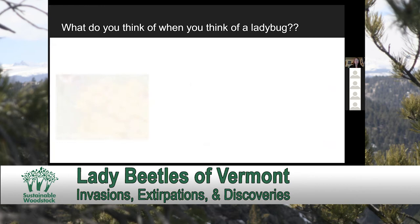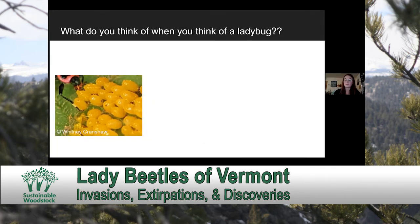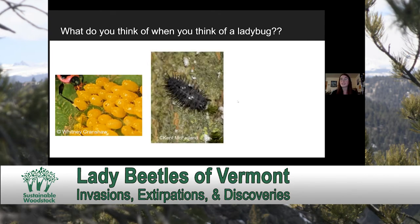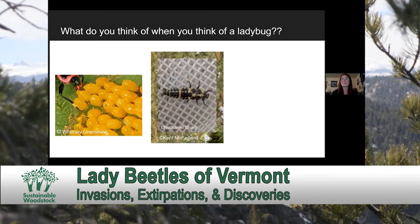You can also find lady beetles in their egg form, which are typically in small clusters, either on the underside of vegetation or directly along the stems or branches of trees and shrubs. Some lady beetles, however, lay their eggs more individually, so you won't always find groupings such as this. You can also find them in their larval stage — they look quite a bit like small alligators, in my opinion. You can find these everywhere from grass in your backyard to the tops of trees.